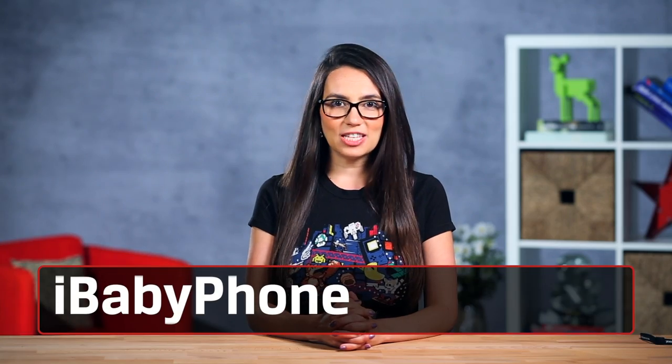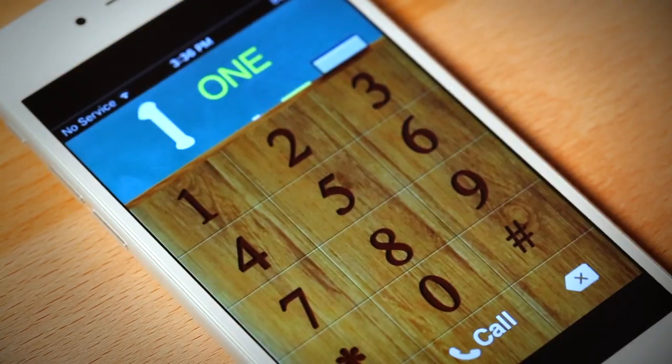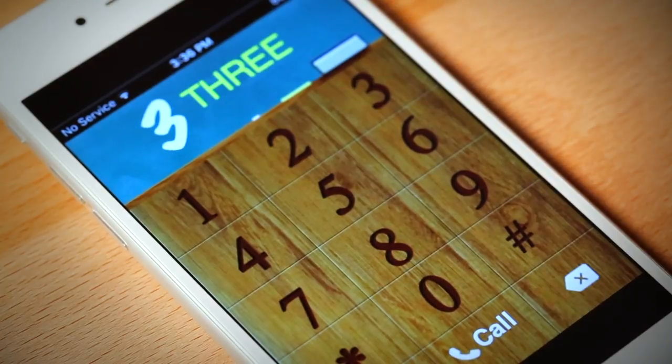Kids love to imitate their parents and making a phone call is no different. With the iBabyphone app they can pretend to call people with no risk of actually doing it. As kids dial using the number buttons the numbers are read out loud but no calls go out. The phone has different modes that teach colors, numbers, animals and more. Your child will feel like a grown up. This app will only cost you 99 cents.